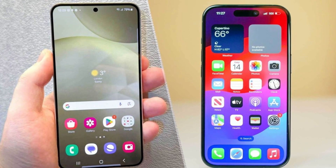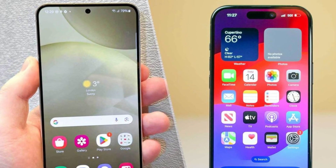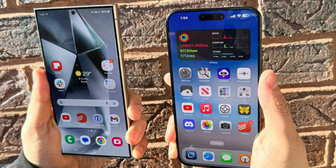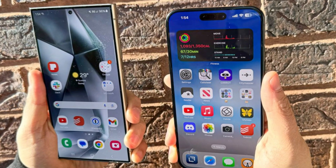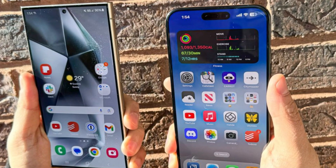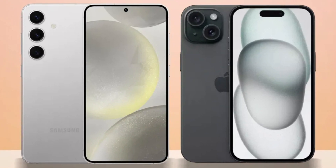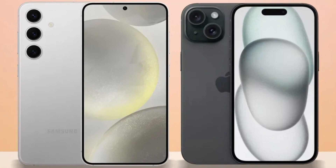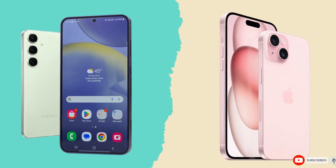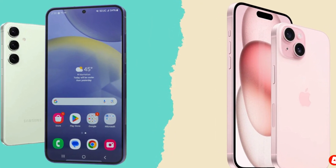Conclusion. So which phone is the better choice? It's a tough call. The iPhone 16 Pro Max impresses with its sleek design, powerful A18 Pro chip, and improved cameras, while the Galaxy S24 Ultra excels with its S Pen, higher megapixel count, and faster charging speeds. Ultimately, it comes down to personal preference and whether you're more entrenched in Apple's ecosystem or Samsung's Android world. Either way, you're getting a top-tier smartphone that won't disappoint. Let us know your thoughts in the comments.